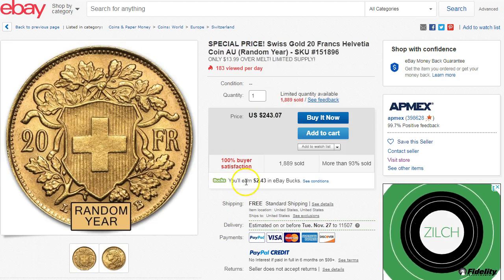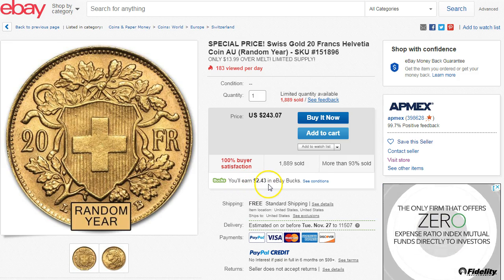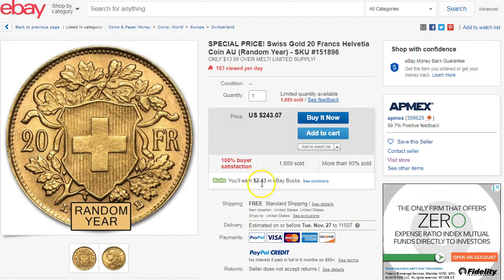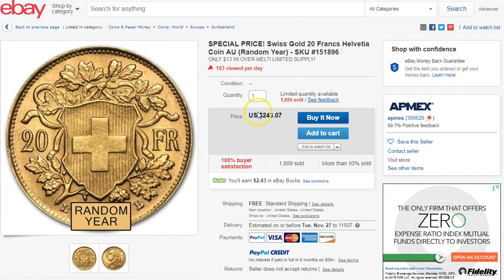For people who have 10x eBay bucks today, you can get this one where Max is offering the eBay bucks. So instead of $2.43, you should see $1,243. If you get 10x eBay bucks, it should be $1,243, and it says $13.99 over melt, so you'll get most of that money back with your eBay bucks. Limited quantity available, so you can probably buy one or two.